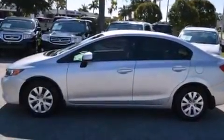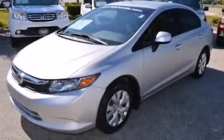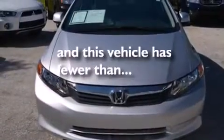Rear seat child-proof door locks, a pass-through rear seat, steering wheel mounted controls, full power accessories, and this vehicle has less than 35,000 miles.